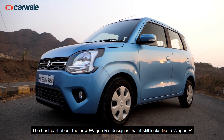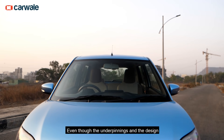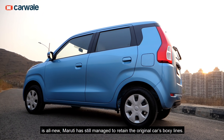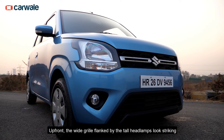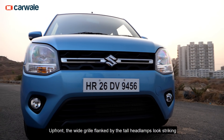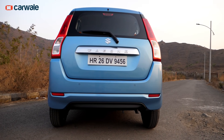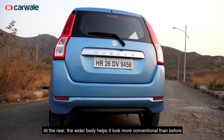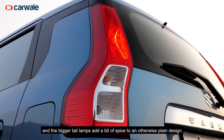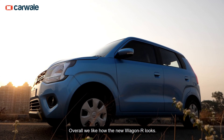The best part about the new Wagon R's design is that it still looks like a Wagon R. Even though the underpinnings and the design are all new, Maruti has still managed to retain the original car's boxy lines. Up front, the wide grille flanked by tall headlamps looks striking and the wider dimensions make it look more hunkered down. At the rear, the wider body helps it look more conventional than before and the bigger tail lamps add a bit of spice to an otherwise plain design. Overall, we like how the new Wagon R looks.